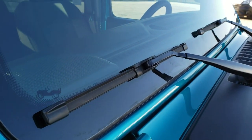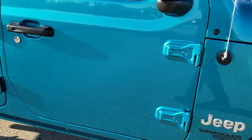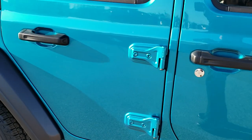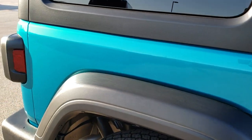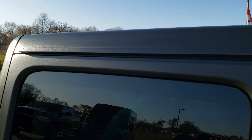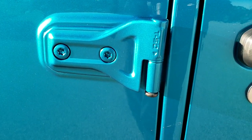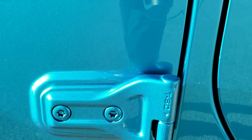You get the little Jeep driving up the side of the windshield. You get the black three-piece hard top. These doors are removable — they've got the Torx 50 logo on there so you know exactly which Torx wrench to use to get those off.